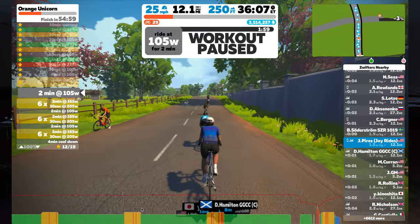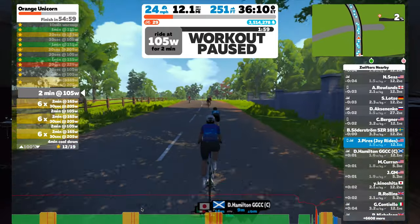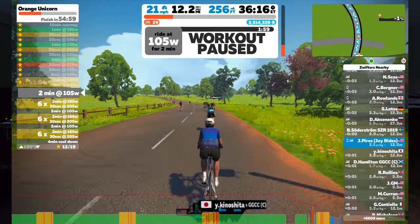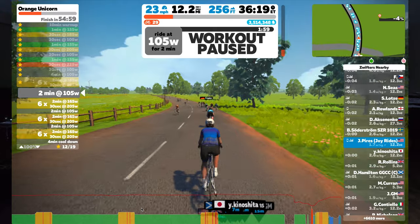I paused the workout after 15 minutes of the over-unders and extended the recovery time to 50% of the actual effort duration — so I recovered for about six to six and a half minutes before continuing. Even with those modifications I felt extremely tired and fatigued in my legs, heart, and breathing. After completing the first two sets I still felt like I couldn't push myself much further.